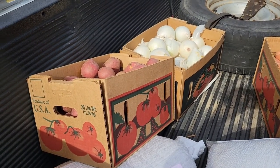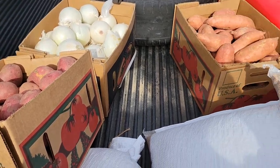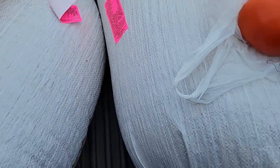Here is our Mennonite haul of the day: some red potatoes, some white onions, some sweet potatoes, a couple of tomatoes, and feed.